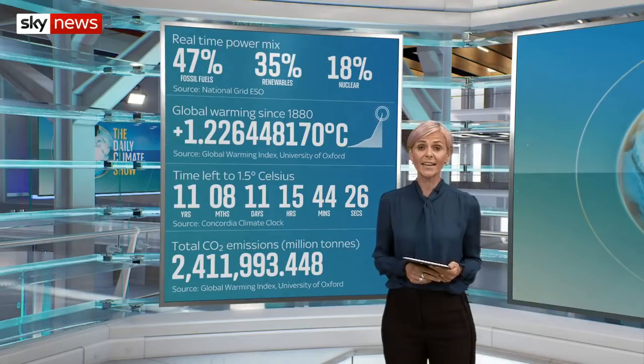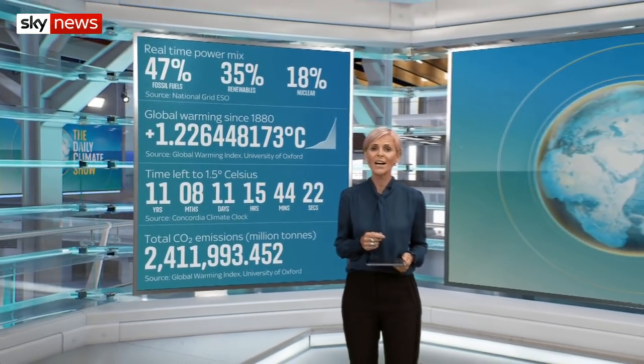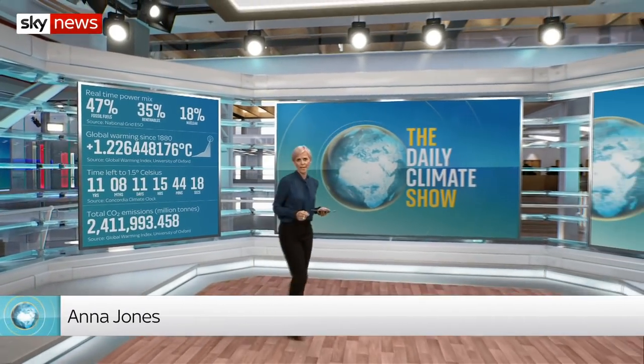Hello and welcome to the UK's only daily climate news show, where we track the changes happening to our world right now and meet those coming up with the solutions. We talk a lot about renewable energy, such as wind and solar, on this show, but now there could be a new kid on the block.